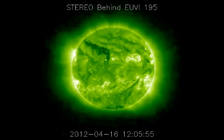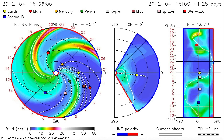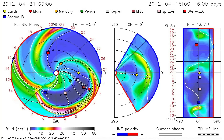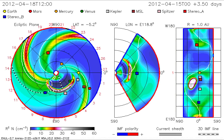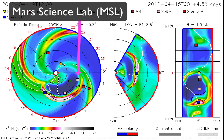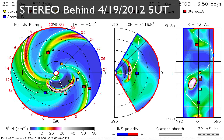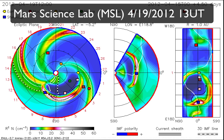NASA's Goddard Space Flight Center Space Weather Center also produced a computer model to show the trajectory of the CME as it travels through the solar system. In this case, we can see that it's not traveling in Earth's direction, but it's going to probably pass the Spitzer Space Telescope, the STEREO Behind spacecraft, and the Mars Science Laboratory. It will probably reach Spitzer on April 18th at around 15-20 UT, and STEREO B and the Mars Science Laboratory on the next day at 5 and 13 UT approximately.